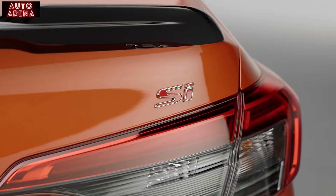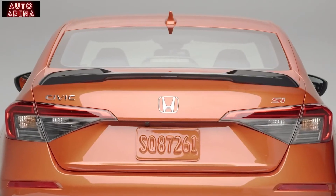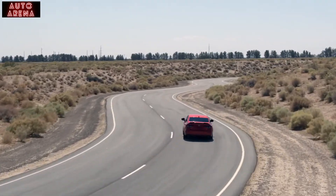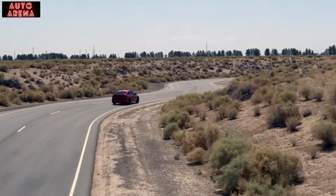In addition to the exhaust outlets, you will notice the SI badge, and we also have a rear spoiler. The spoiler actually helps with the coefficient of lift on the back — it creates downforce, keeps you well planted, and really helps you through the curves and stability on the road.